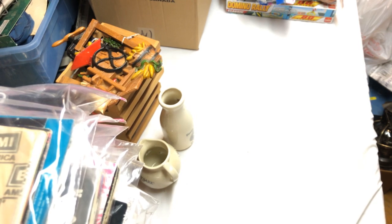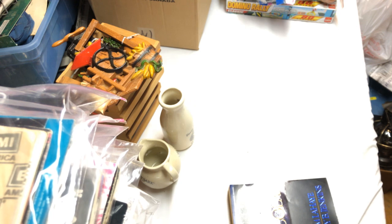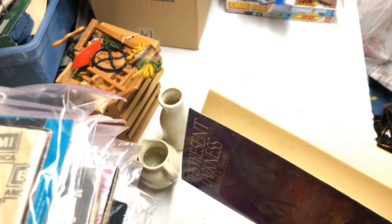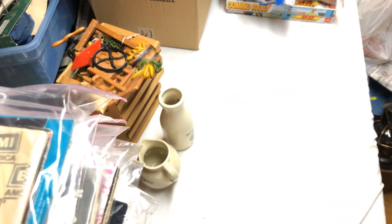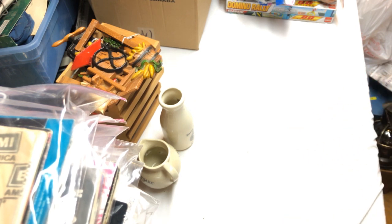I grabbed these books to go with ones I already have until I get a big enough lot to sell them. 'This Present Darkness' — I'm saving copies of these until I get enough of them, then I'm going to sell them in a lot. Somebody will want them for a Bible study class so they'll have one for all their students. I'm just grabbing them up and saving them for that.